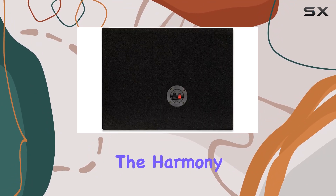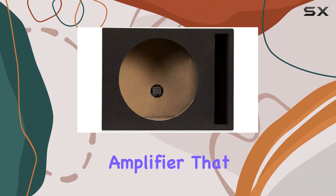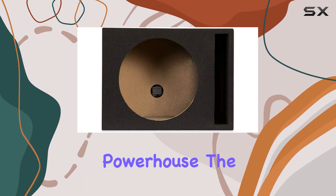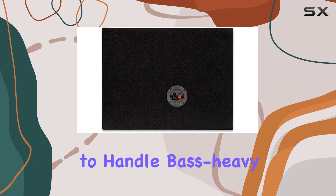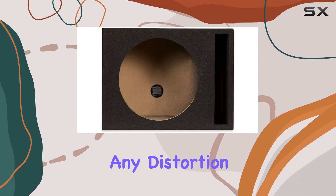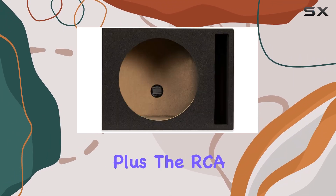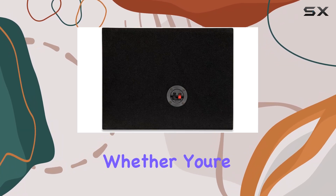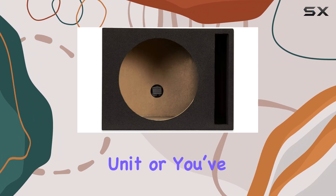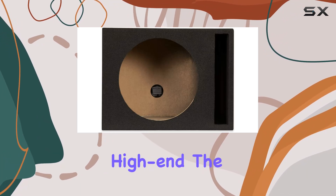Moving on to the Harmony HAA 800.1 amplifier that comes with this kit — it's a real powerhouse. The amp ensures that these subs are driven with enough power to handle bass-heavy tracks without any distortion. Plus, the RCA connectivity means that integrating this with your existing audio system is relatively straightforward, whether you're sticking with a factory head unit or you've upgraded to something more high-end.